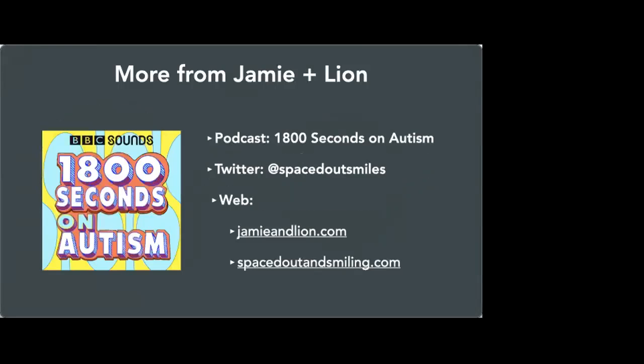That's the end of this talk about the BBC VR Barriers Project. As a reminder, I don't work for the BBC anymore, although I do still make a podcast for them called '1800 Seconds on Autism.' You can find me on Twitter at spacedoutsmiles, jamieandlyon.com, or spacedoutsmiling.com. Thank you for listening, and I'm open to questions — Dylan, help, I've finished, what should I do?